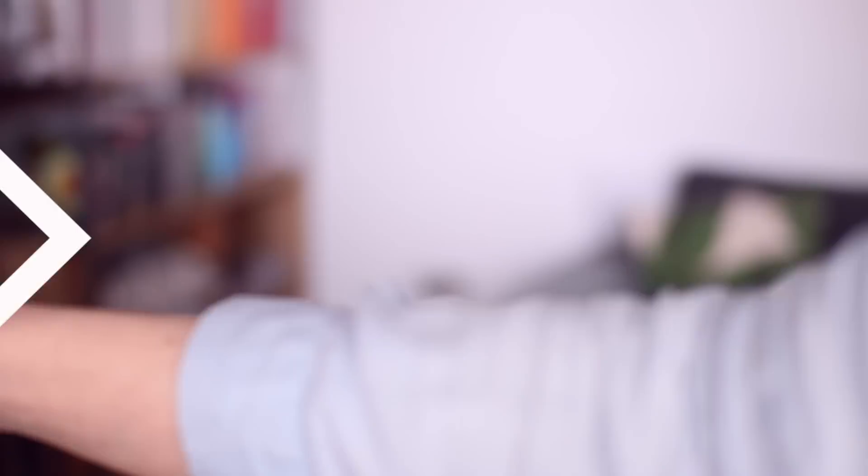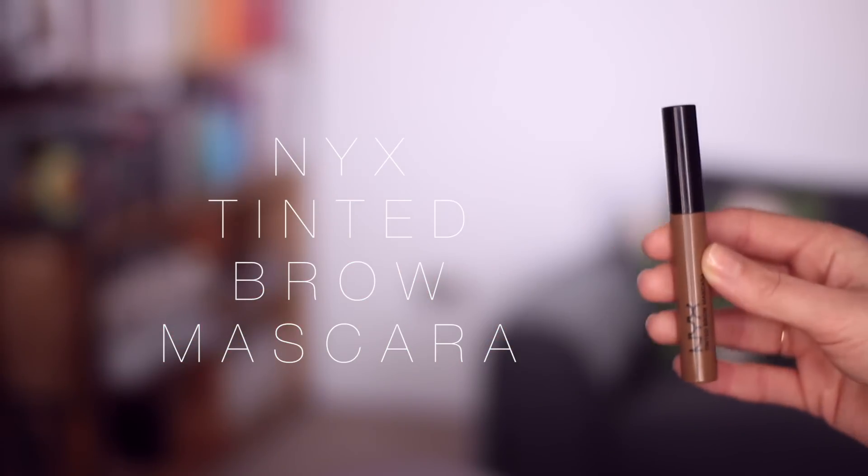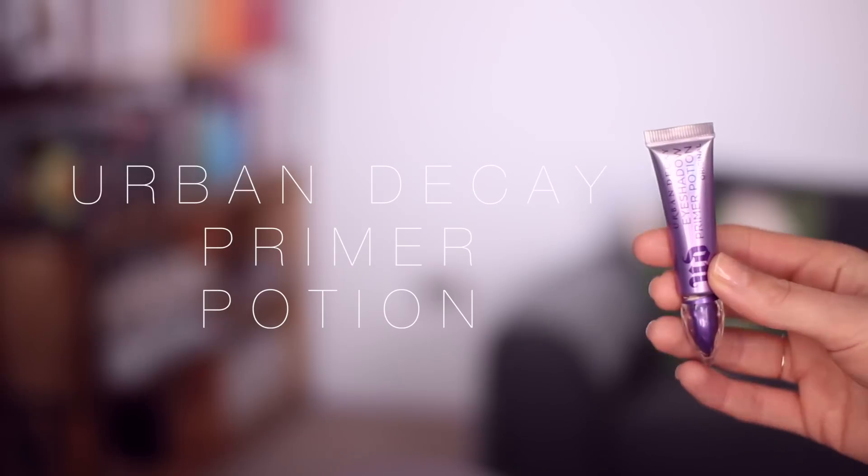For brows there's no change — I'm just going to use my Bobbi Brown Perfectly Defined Longwear Brow Pencil in the shade Grey and then go over the top with my NYX Tinted Brown Mascara in the shade Brunette. I love that brown mascara, I tend to use it most days. I don't really bother too much with this step — I just give them a quick brush and pop that brown mascara on, which keeps them nice and in place. I'm also going to prime my eyelids with the Urban Decay Primer Potion, just a tiny little amount dabbed in with my fingers.